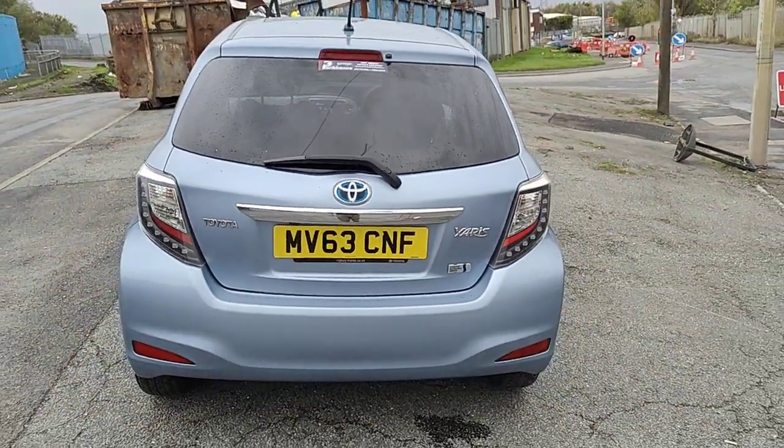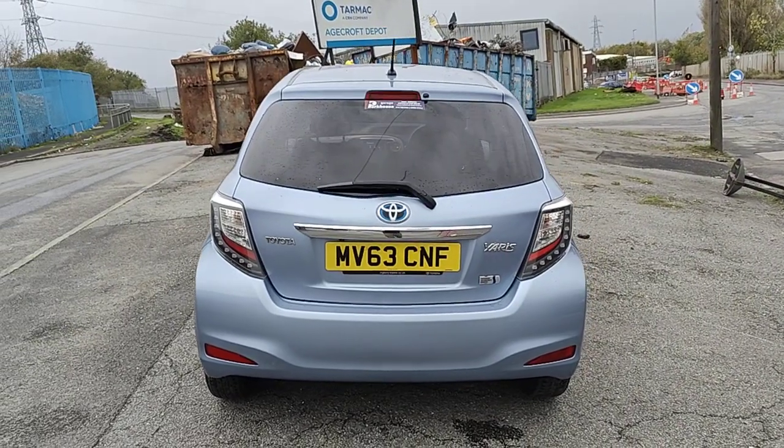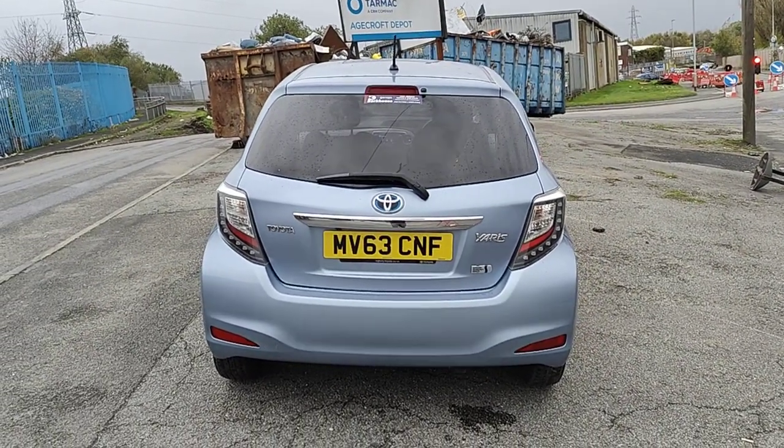And there's your reversing camera. So here we have it — a Toyota Yaris. It is a 1.5 VVTH, T4 hybrid, in excellent condition.